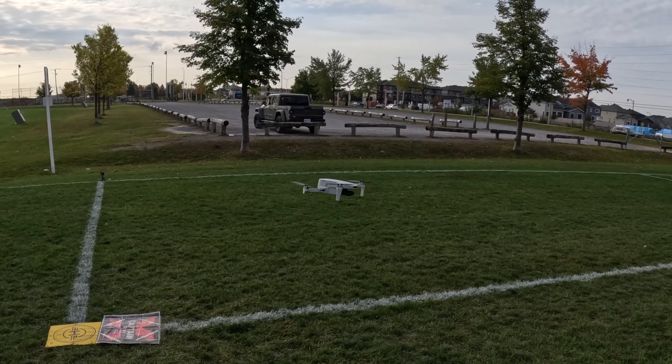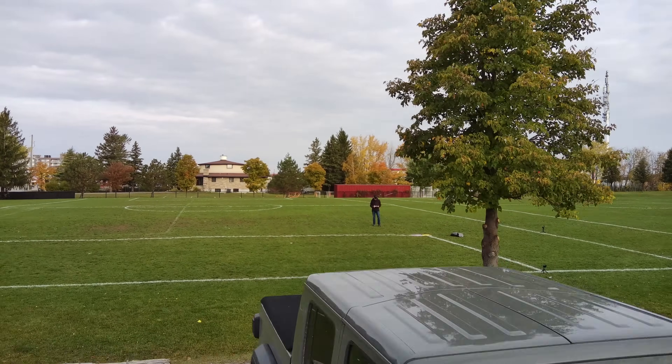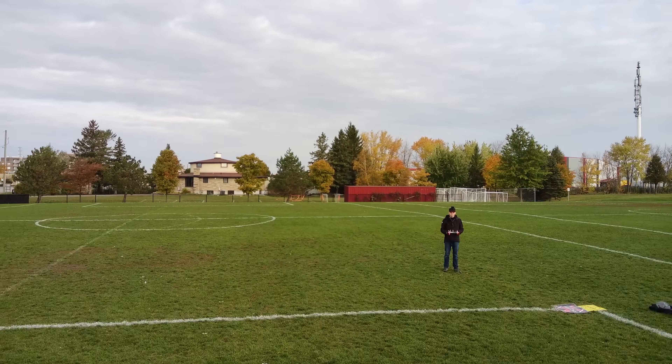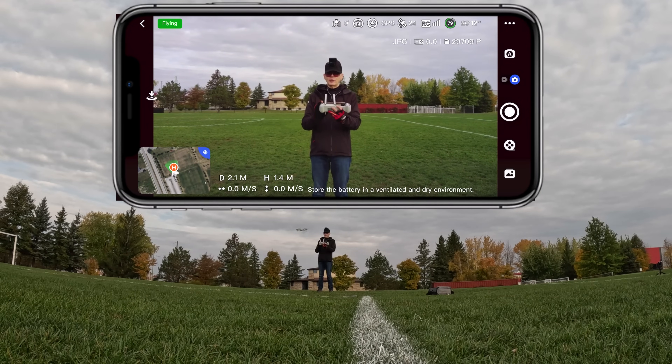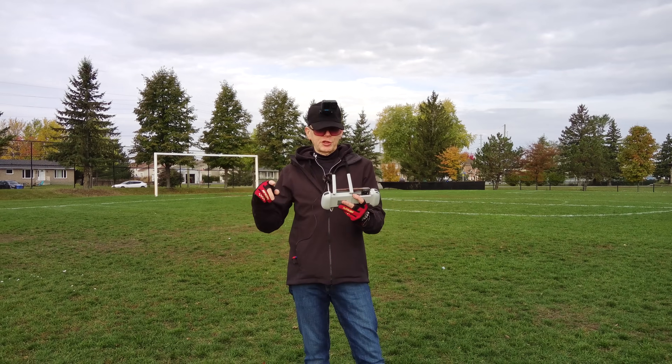Here I'm checking out how well the Atom flies for the very first time — making sure the joysticks are responsive and the Atom is very maneuverable — and it passed all my tests. Here I'm also testing out the photo quality of the Atom, so I'm going to snap a picture of myself. Here's the photo — it looks good to me. What do you think?